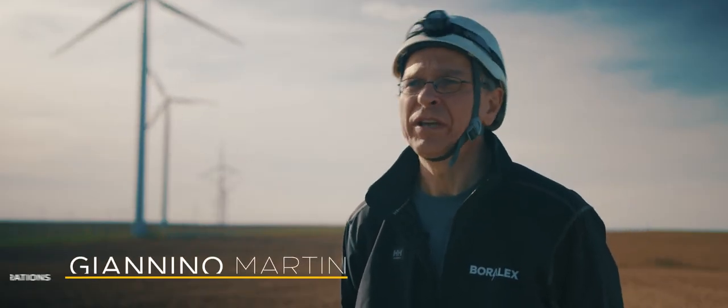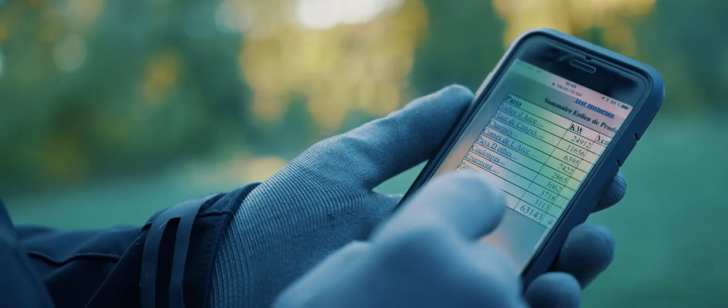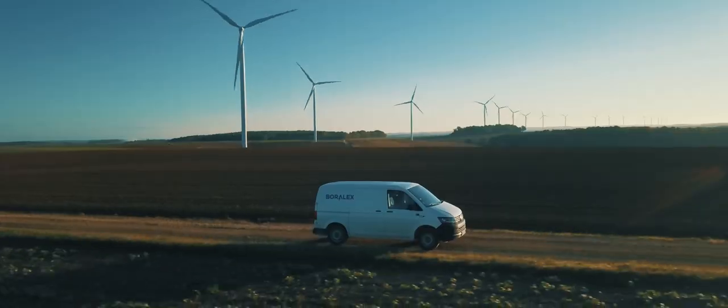We have here 20 wind turbines that will turn day and night. To accomplish this mission, first we supervise the machines from a distance to ensure that they work all the time. If there is a turbine that fails for a certain reason, then we have some teams that intervene.